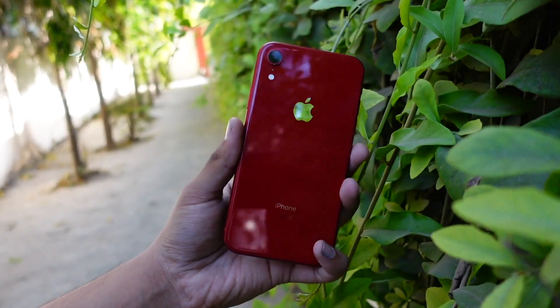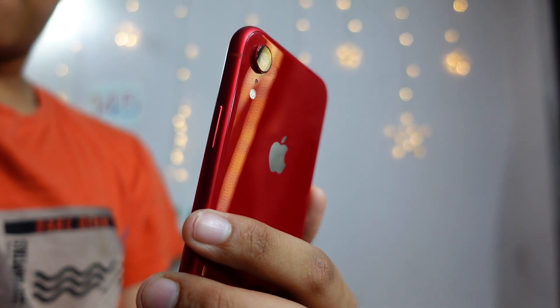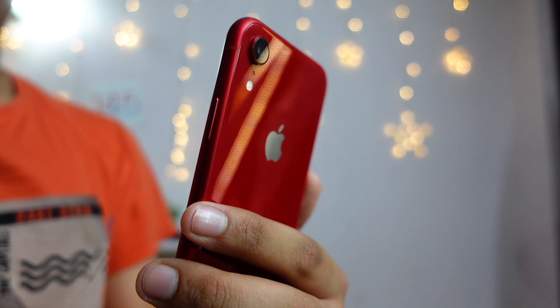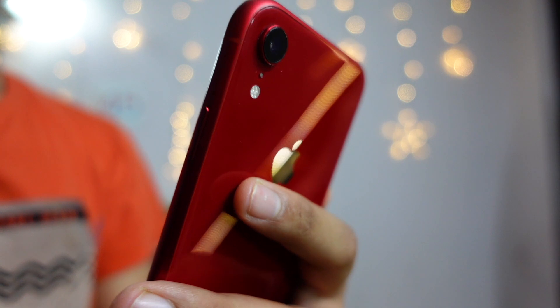Apple released iOS 15 Beta 6 today and it came in around 3.4 GB on my iPhone 12. This update was actually big in my opinion.